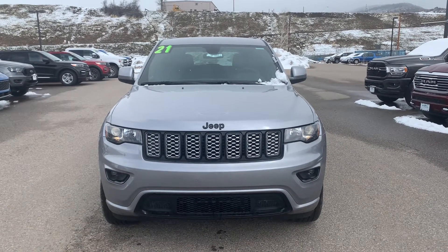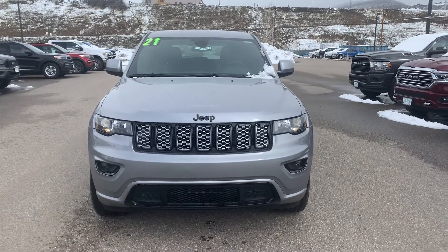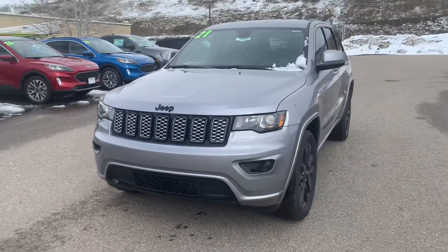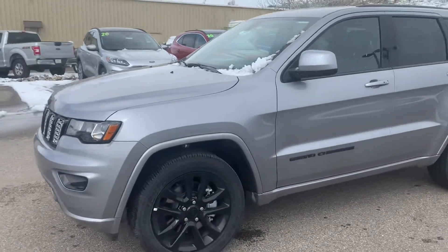Hey guys, Spencer Morrison with Steamboat Motors. Wanted to give you a quick video tour of this 2021 Jeep Grand Cherokee Laredo X. It does have the altitude package so it's got all the black accents, black badges, black grille, black wheels. Very sharp looking in the silver color.